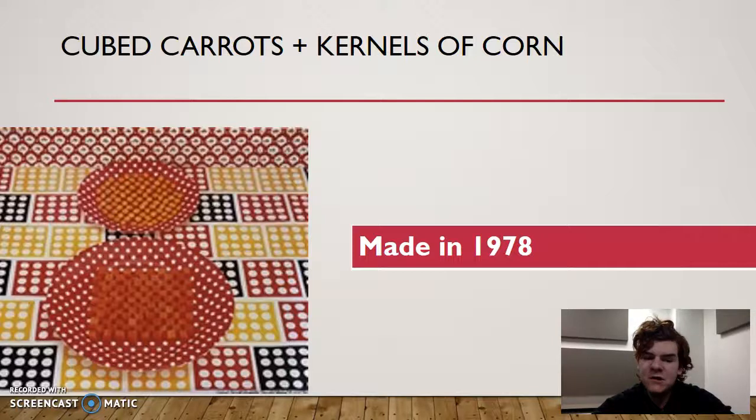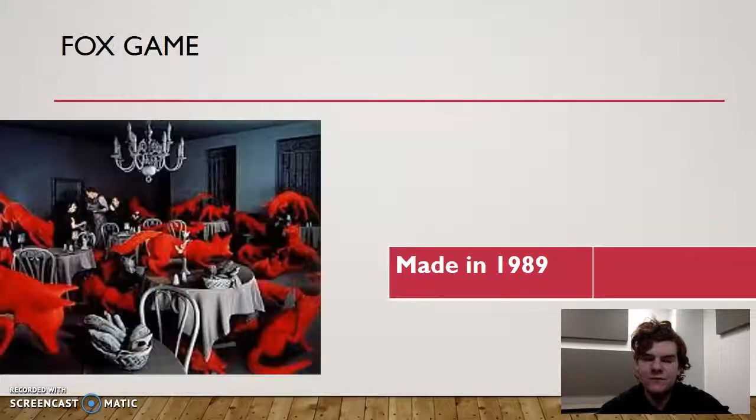This one has a lot of circles and squares — cubed carrots and a kernel of corn, from 1978. It has an interesting background and foreground, with the plates having everything line up nicely.